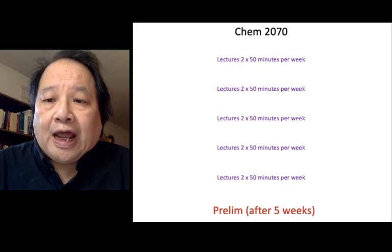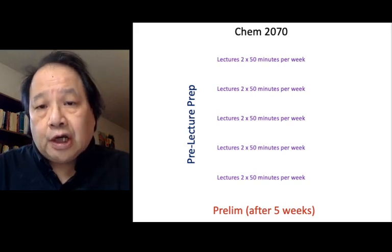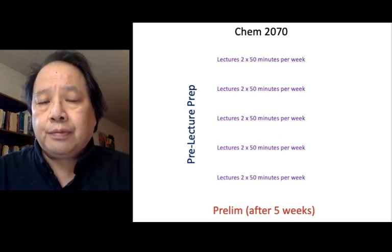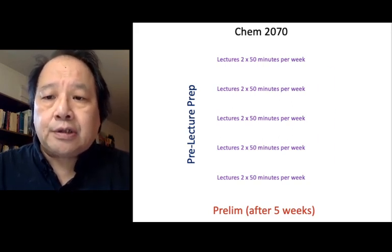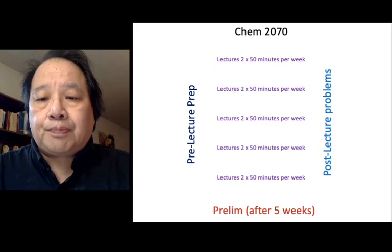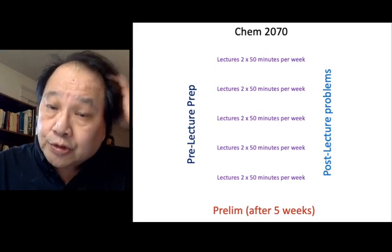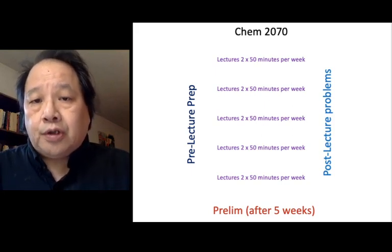First, you should spend around half an hour before each lecture going over prep work. We'll have specific exercises so you can learn what's going to be in the lecture beforehand and get as much from the lecture as possible. Lectures are quick, and that's not enough — you also need to spend time after the lecture to make sure you remember and process what you learned. There will be post-lecture problems, so every lecture involves about half an hour of pre-lecture prep and around one hour of post-lecture problems, putting you at around four of your nine hours.